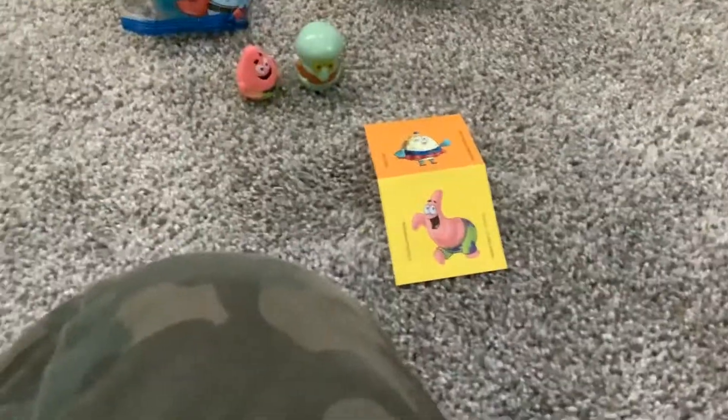And we got two sticker sheets. Here's both of them together. We have to get them open. So that's the Squidward and Miss Puff, and this one is the Squidward and Gary.